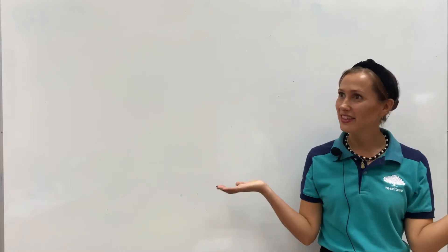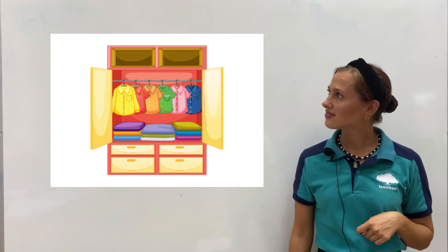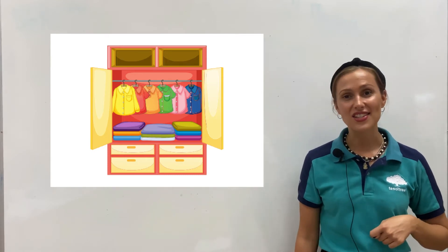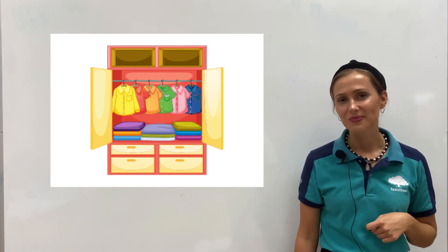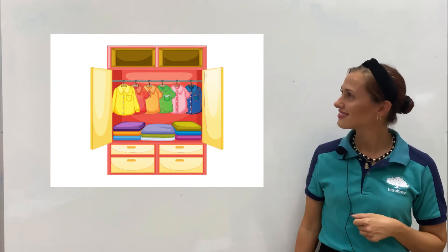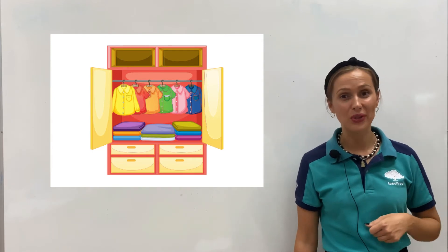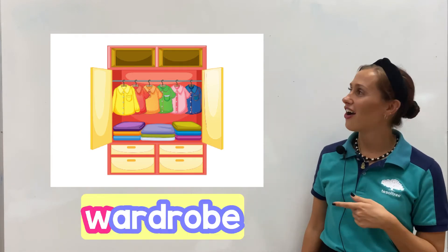Our next item in the room. What is this? It's a wardrobe. And what is the first letter of wardrobe? It's letter W. It's a wardrobe.